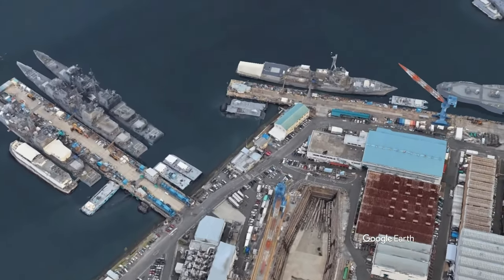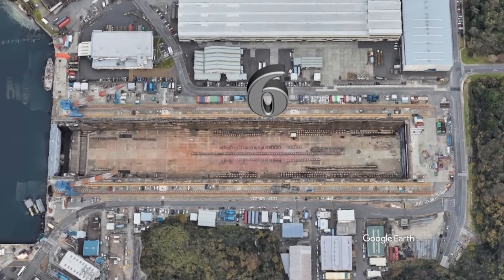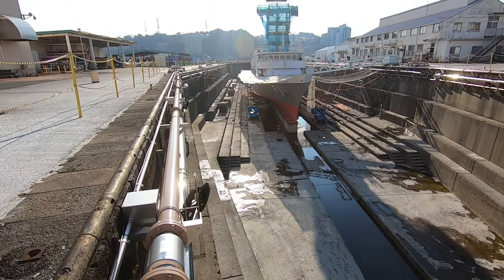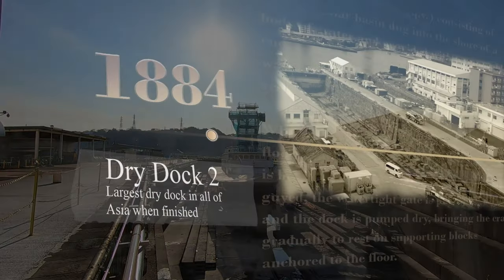Dry docks are vital to the construction, repair, and maintenance of seagoing vessels. Japan constructed their first large ship dry dock, Dry Dock 1, in Yokosuka in 1871, and over the next seven decades completed five more dry docks, all of which are still in use today.